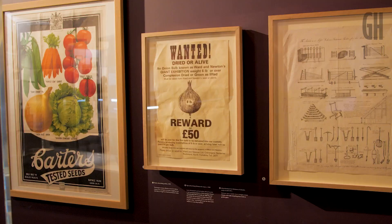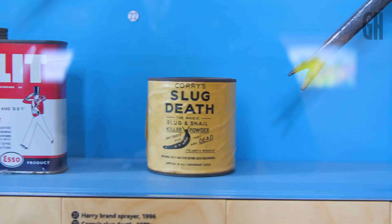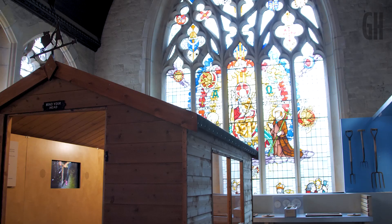We celebrate through exhibitions, through our planting itself, through a permanent collection of items that relate to horticulture through the ages, and we have a series of events and lectures and loads of really exciting things in our programme going forward.